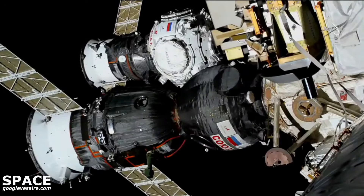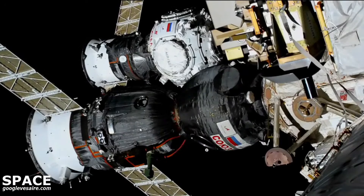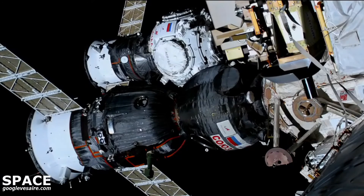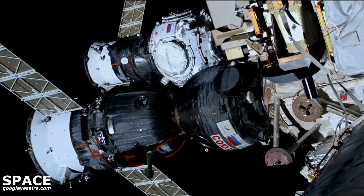Docking occurred at 9:19 a.m. Central Time, 10:19 a.m. Eastern Time, as Prichal and the International Space Station flew over Ukraine.